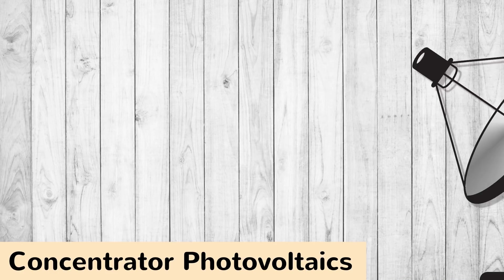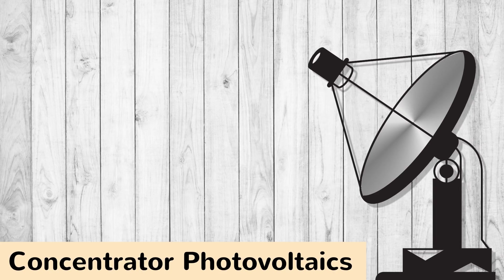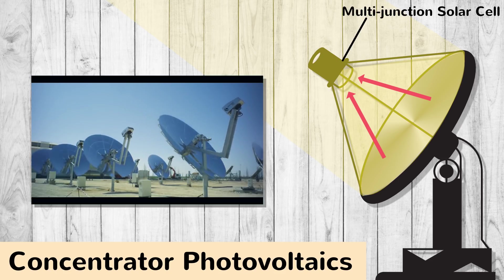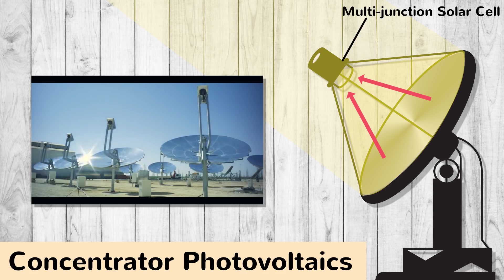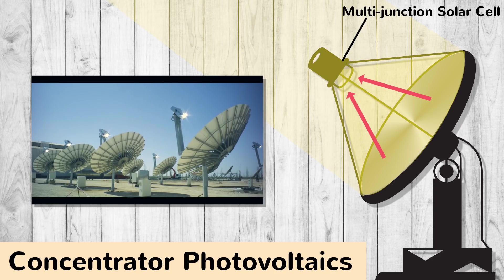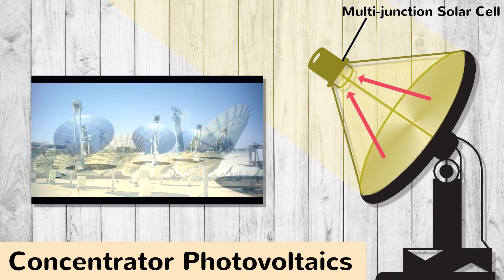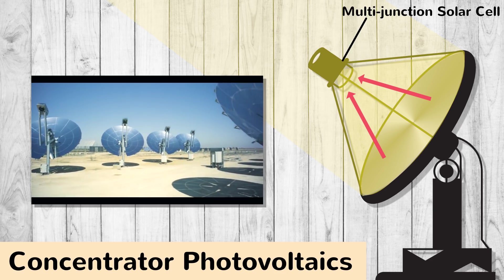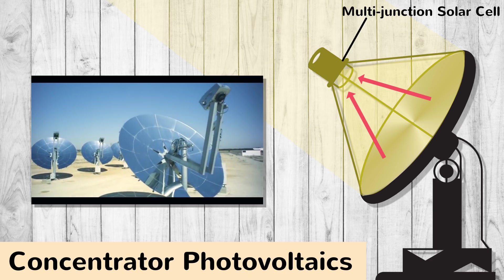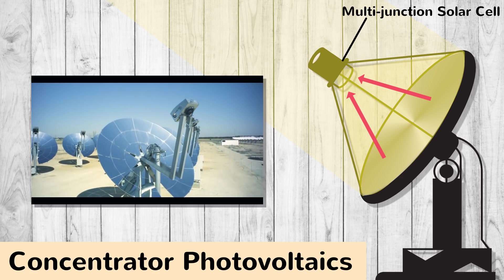Now let's talk about another emerging technology called concentrator photovoltaics, or CPVs, which uses lenses or mirrors to focus large areas of sunlight onto a small area of multi-junction solar cells. The brilliance behind this technology is that the mirrors and lenses are low cost and maximize the production of the costly multi-junction solar cells. The challenge scientists face with CPVs is allowing the technology to be optimal in a variety of conditions — if the sky is cloudy or the air is polluted enough, the sunlight cannot be concentrated.